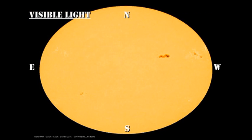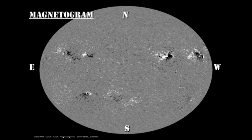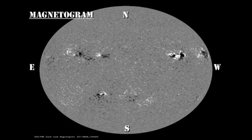In the sunspot movie from the HMI instrument, I'd like you to keep an eye on the development of region 1263, particularly the trailing part of the region. In the magnetic movie, I'd like you to keep an eye on the area out ahead of region 1267 and see the development right at the end of the sequence of a new region.